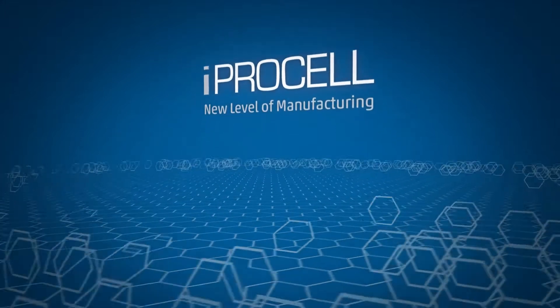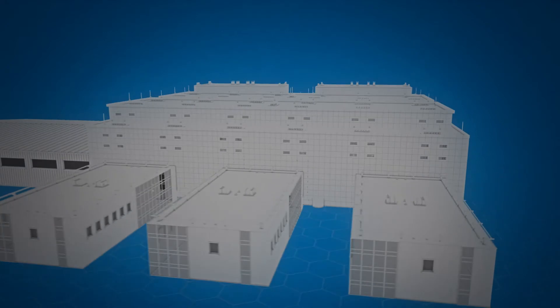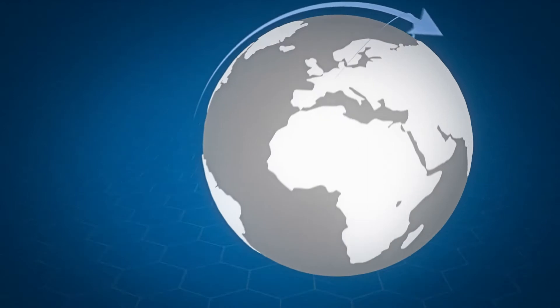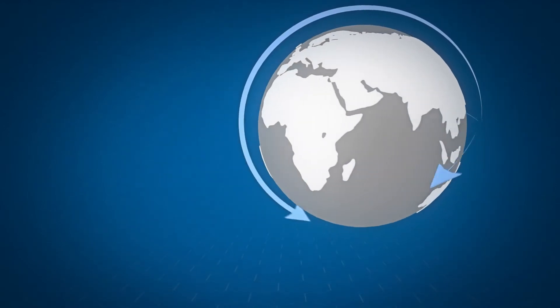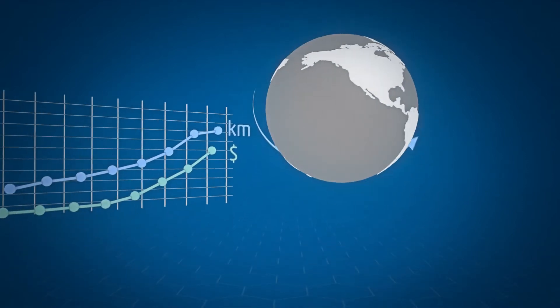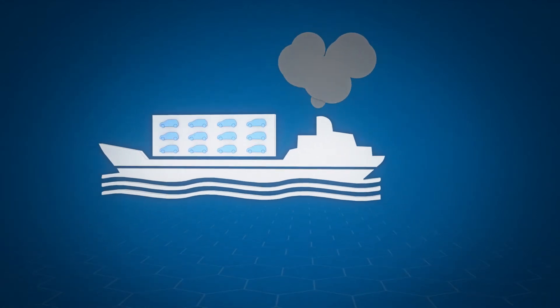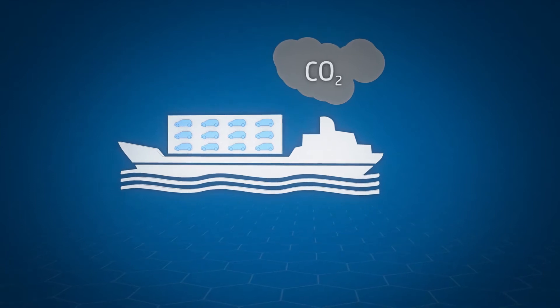Today, most cars are manufactured in huge factories on highly complex, continuously moving production lines. High numbers of identical vehicles are produced at one central location. Components are supplied from all over the world. The fully assembled cars are exported worldwide. This means long transport routes, a lot of space for stowing the cars, high emissions of carbon dioxide. On top of this, the whole process costs mega bucks.